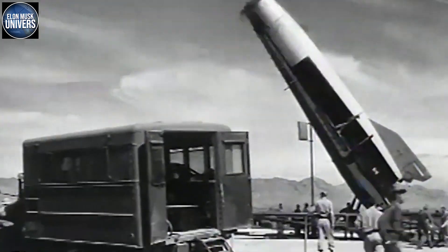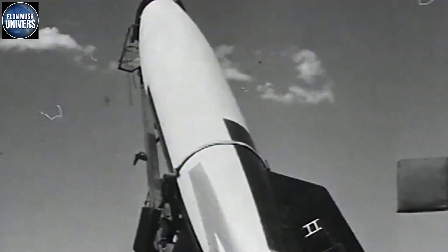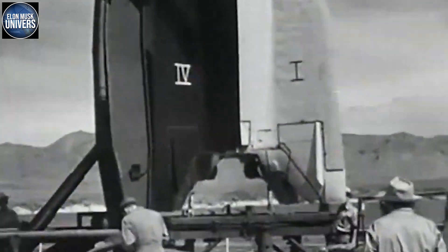The V2 design significantly simplifies the Raptor's design to make it easier to build, install, and operate. It also significantly boosts maximum thrust from around 185 tons to at least 230 tons.